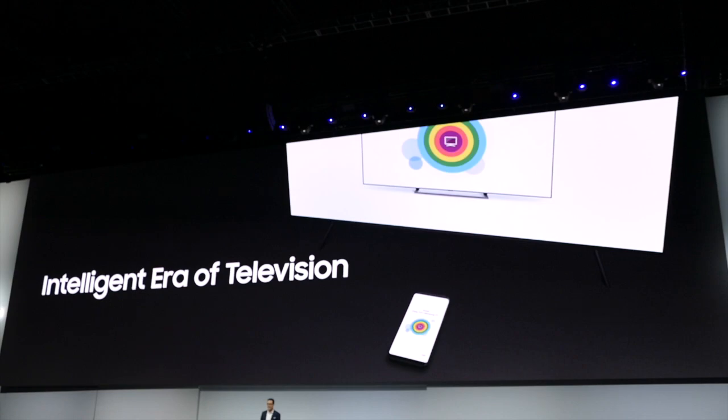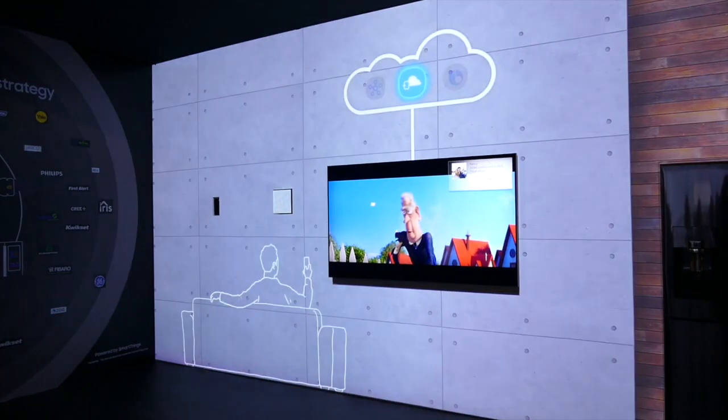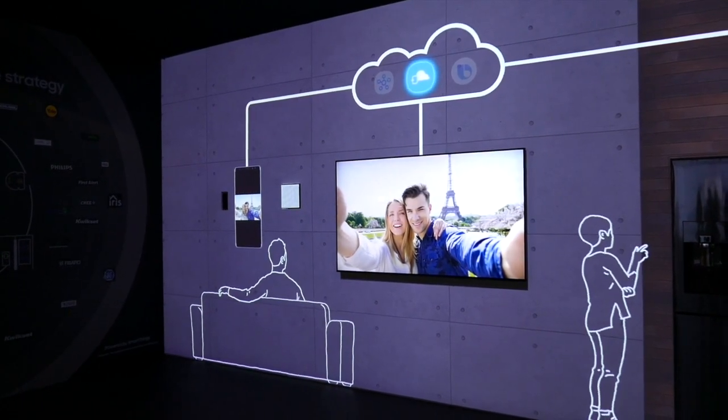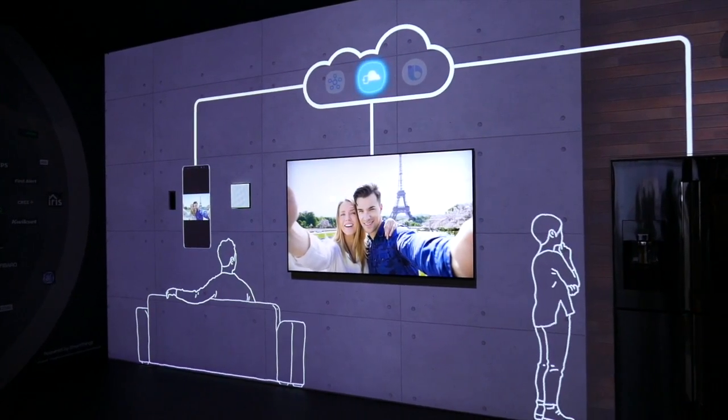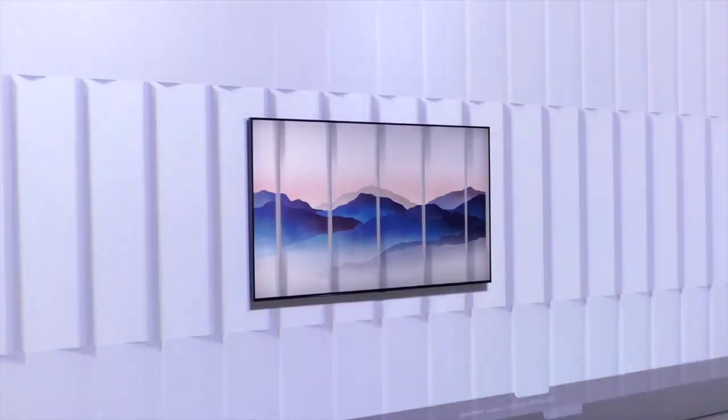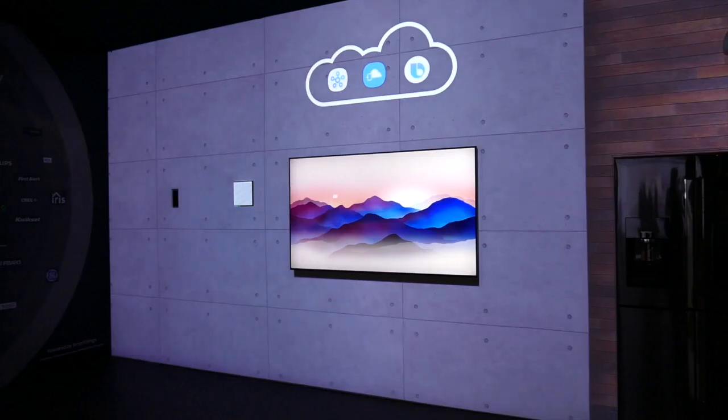Finally, the integration of Bixby is already looking much more promising. They gave us a few great examples today that actually surprised me. Samsung is always working on new ways to connect our everyday life to their products — everything connected. And during this event, they revealed a little bit more of what's to come. For example,